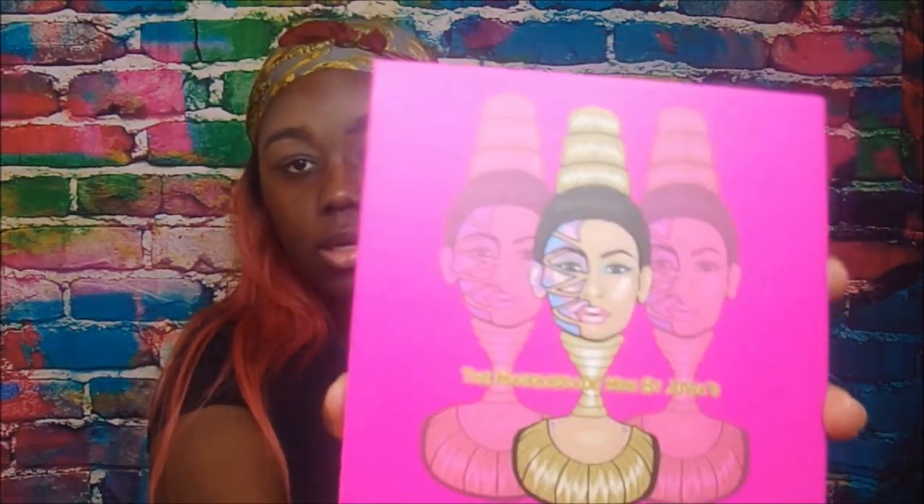The first palette I got is the Masquerade palette. I originally wanted to get the large Masquerade palette which was $28, but when I went to buy it, it was sold out, so I had to resort to the mini palette. This is what the palette looks like.